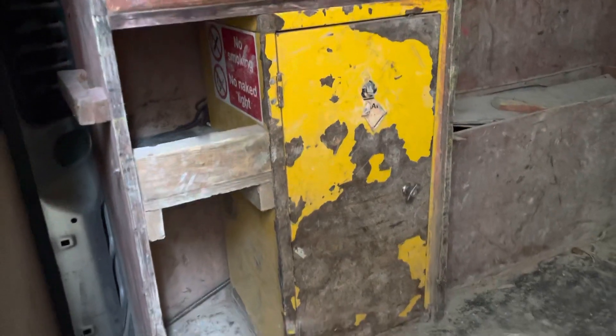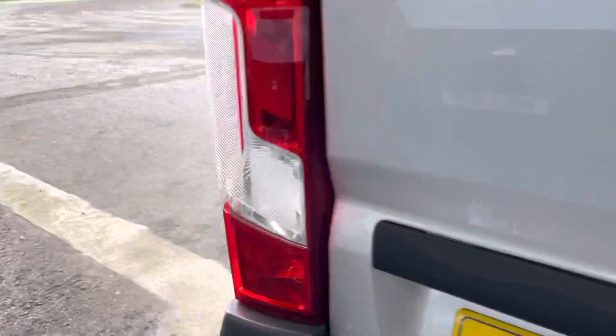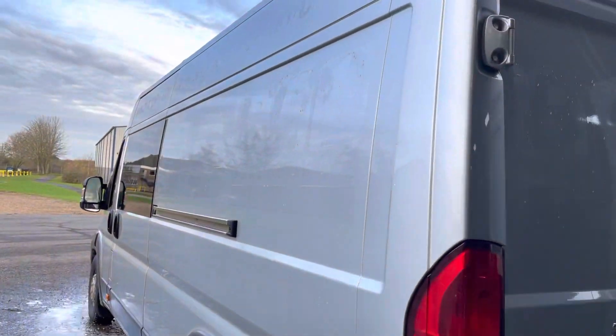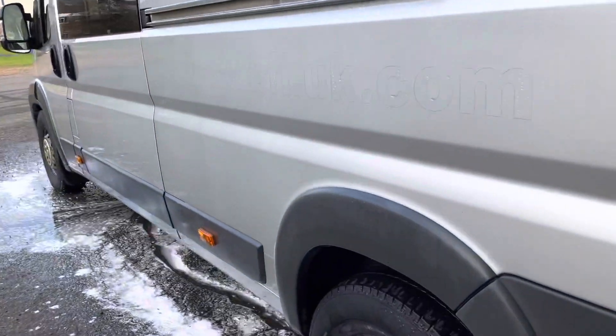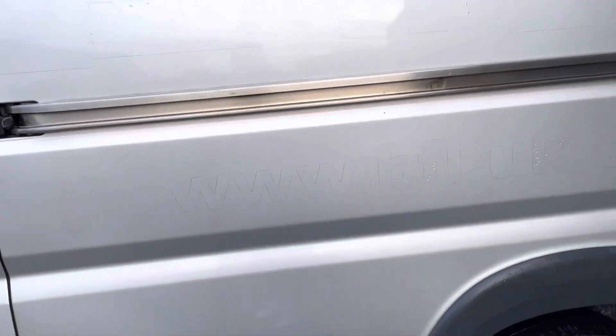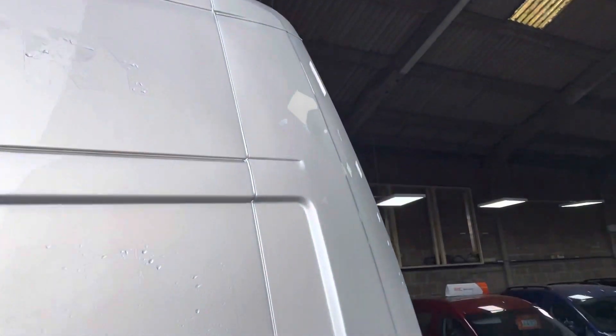There's some basic racking and a flammables cupboard down the bottom. Coming around to this side, again still very tidy — got a very minor nick at the top there.